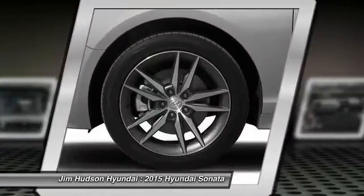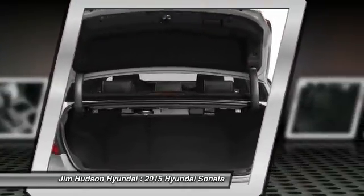Power steering, adjustable steering wheel, four-wheel disc brakes, aluminum wheels, and cruise control.